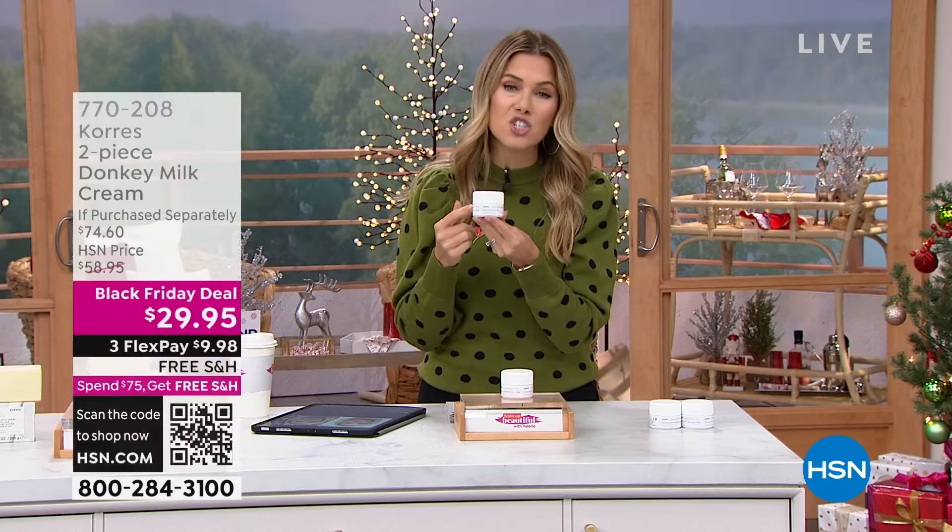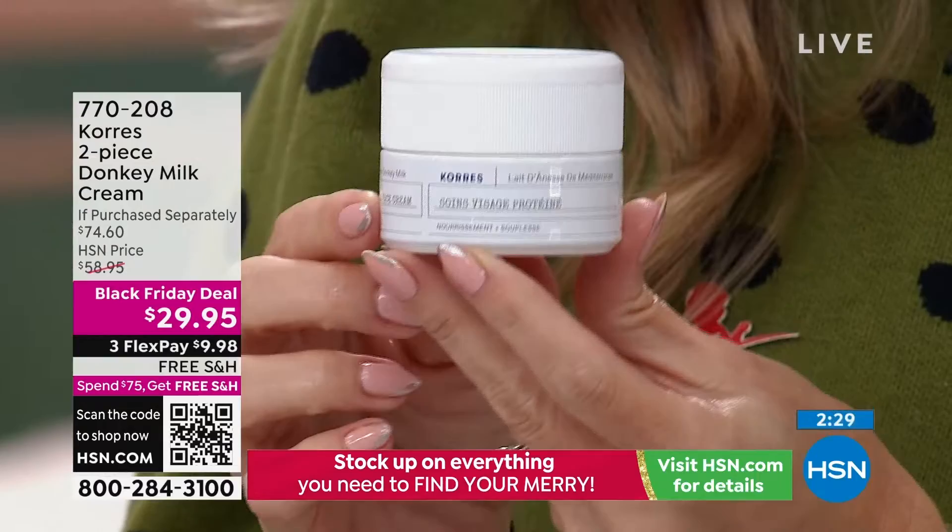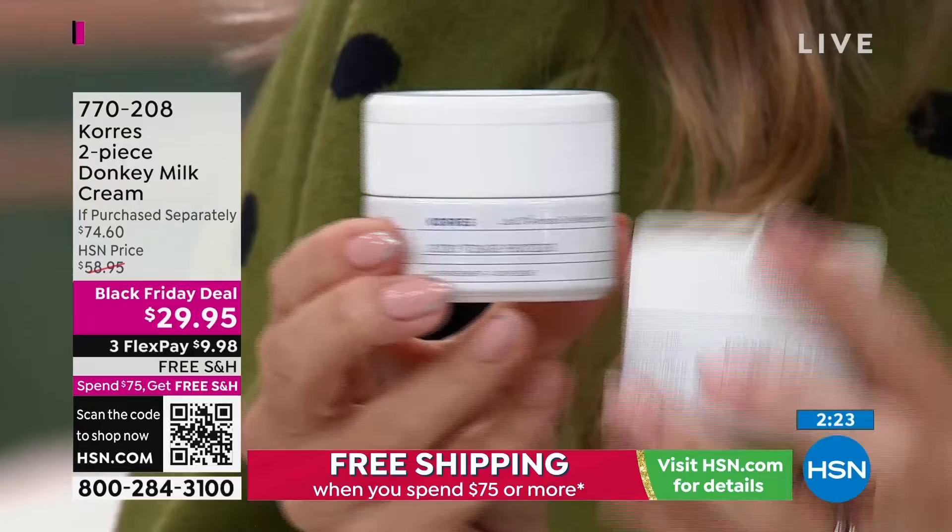We have less than a thousand of you that can get this better than a buy-one-get-one. One full size — and this is a generous size, not a half ounce, not one ounce, actually over a one-ounce jar. It's normally $37.30. We've taken the price down for the Black Friday deal to $29.95, but we gave you two.